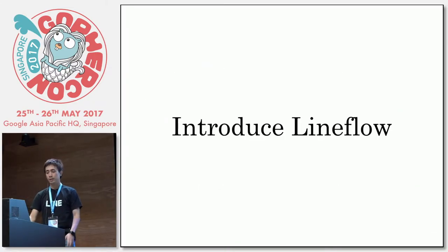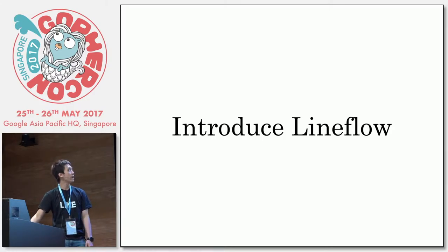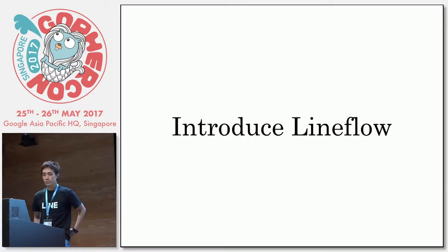Today I'm going to introduce one of our tools called Lineflow. Lineflow aims to automate our development process and help engineers follow our conventions without any stress.